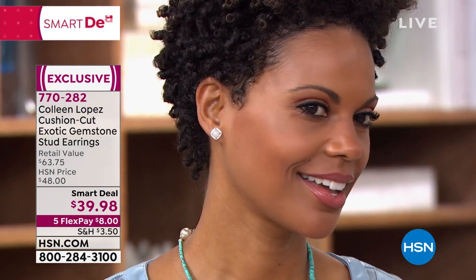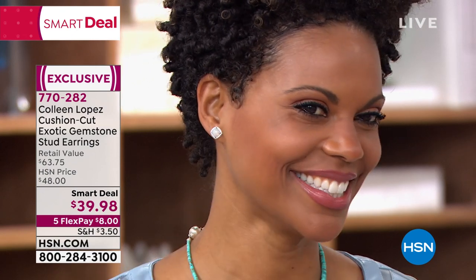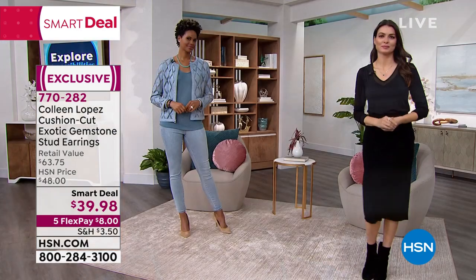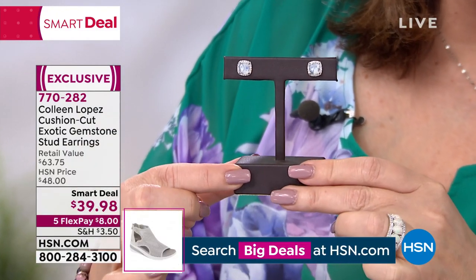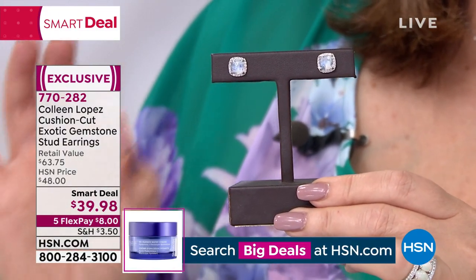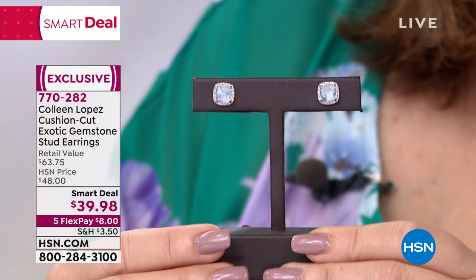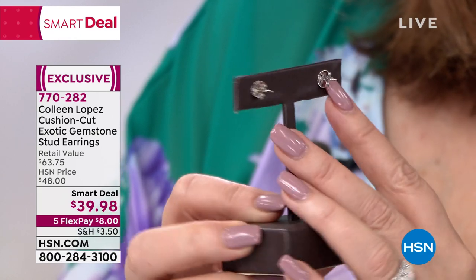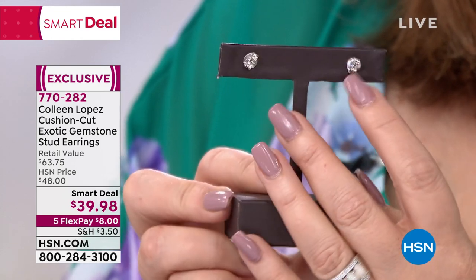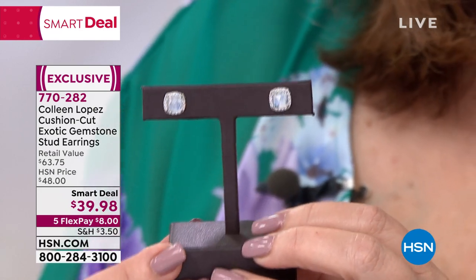Now, I think it's the Rainbow Moonstone. The Rainbow Moonstone is incredibly beautiful, and there really is a difference. I think about all the upscale jewelry brands that feature Moonstone — Moonstone and diamonds, Moonstone and platinum and diamonds. This looks like Moonstone and diamonds, and it looks like platinum, because that is platinum. All that touches your skin is that platinum finish, and there's a nice notch post so it sits flush to your ear.